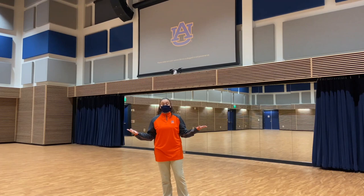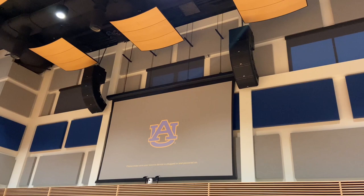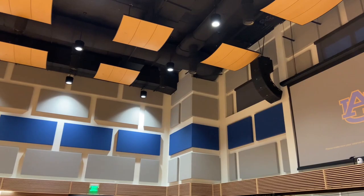Welcome to the brand new Auburn University Band Hall. It features 6,000 square feet of rehearsal space, which is able to fit all 380 members of our marching band. This room features state-of-the-art acoustics appropriate for ensembles of various sizes, from chamber ensembles to the AUMB.